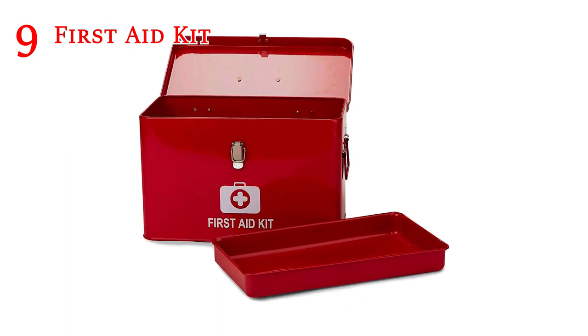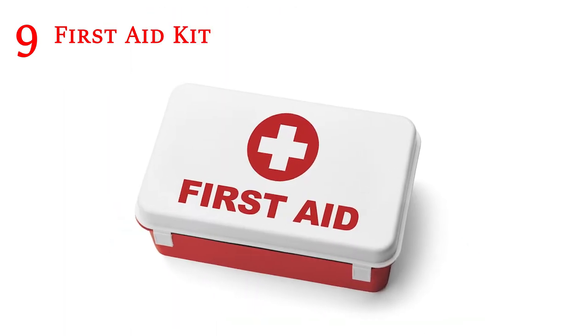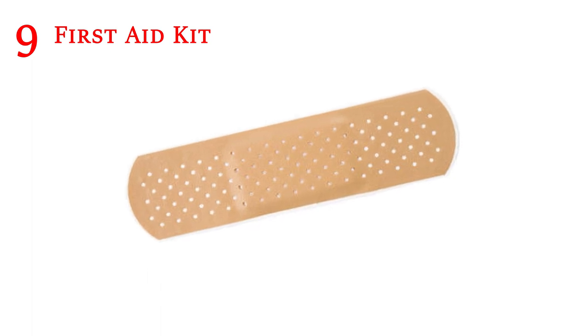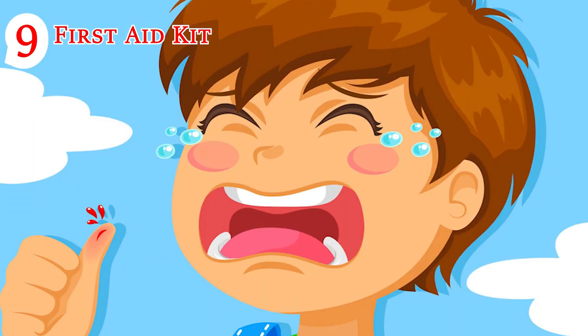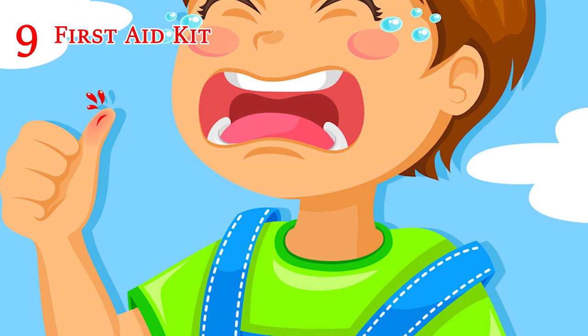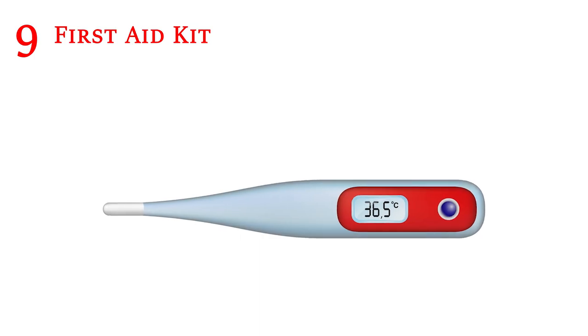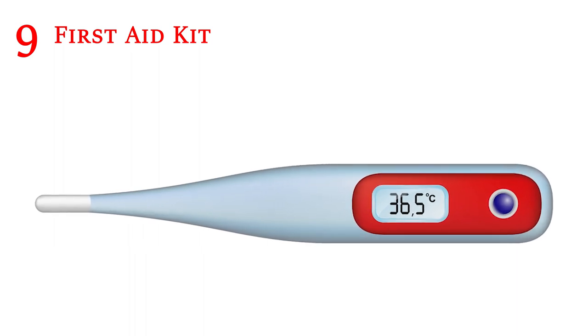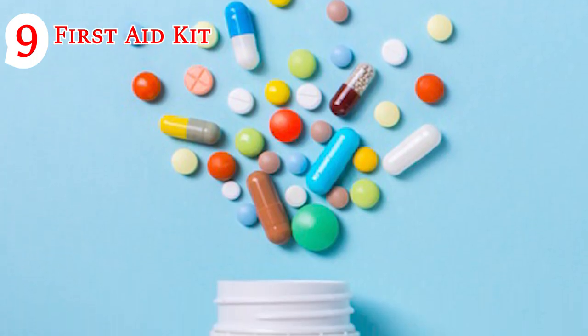First Aid Kit: You never know when you are going to need a first aid kit. Life has a way of springing unexpected scrapes on you, especially if you have children. You may need to clean up a cut or bandage a blister. If you spend a lot of time in your vehicle, it's much more convenient to have a small supply of medical essentials on hand.